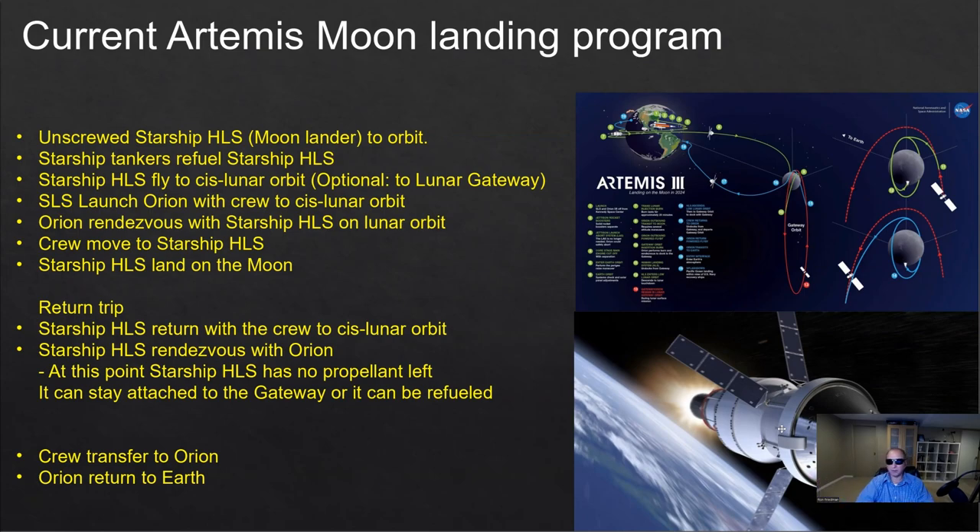After the astronauts finish their mission on the moon, they will return to Starship HLS. Starship HLS will fly back to orbit and rendezvous with Orion or the Gateway space station. At this point, Starship will not have any propellant left — it will be empty of fuel. So it could either be discarded, attached to the Gateway, or perhaps refueled and used for additional missions. The crew will now be back in the Orion, and with the Orion they will fly back and return to Earth.